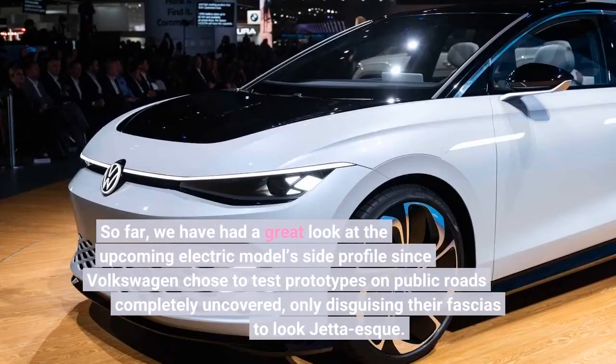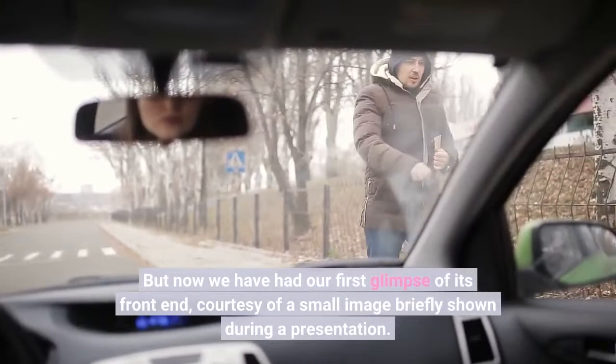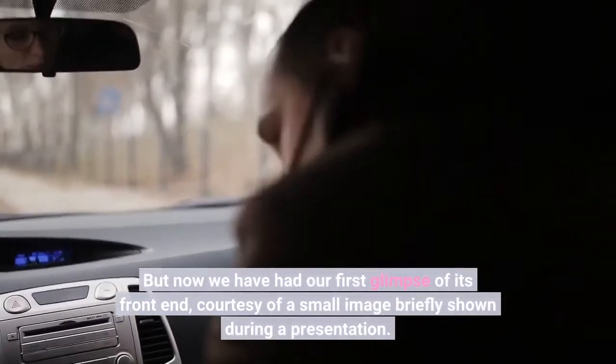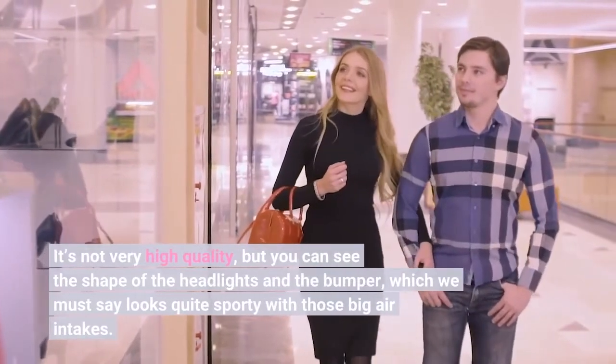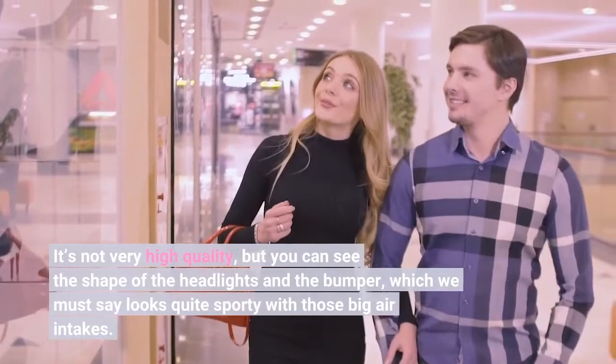So far, we have had a great look at the upcoming electric model's side profile since Volkswagen chose to test prototypes on public roads completely uncovered, only disguising their fascia to look Jetta-esque. But now we have had our first glimpse of its front end, courtesy of a small image briefly shown during a presentation. It's not very high quality, but you can see the shape of the headlights and the bumper, which looks quite sporty with those big air intakes.